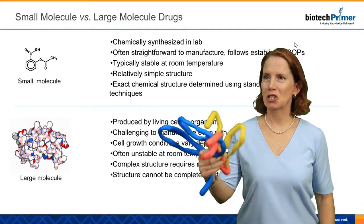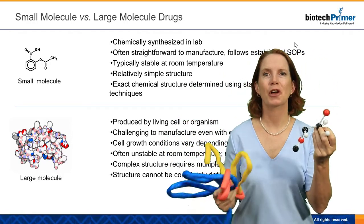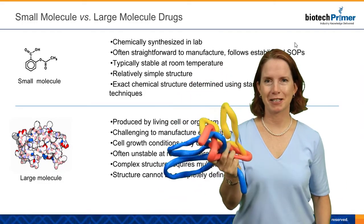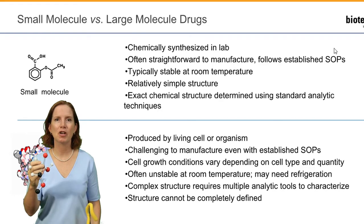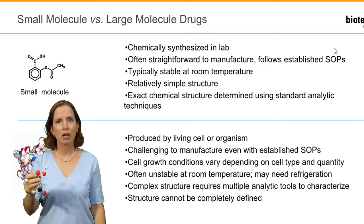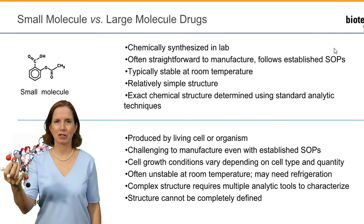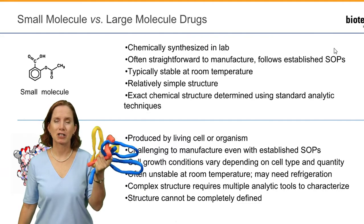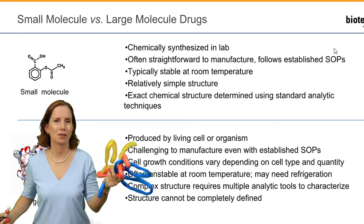To summarize, the key differences between large molecule biologic drugs and small molecule therapeutics are how they're made. Biologics have to be made by a living cell or living organism, while small molecule drugs can be chemically synthesized in the lab. The manufacture of small molecule drugs is more straightforward — we can establish SOPs that can be used routinely by different companies to produce similar structures. With large molecule drugs, slight changes in manufacturing conditions can have a significant impact on the shape, and therefore the function, of the product.